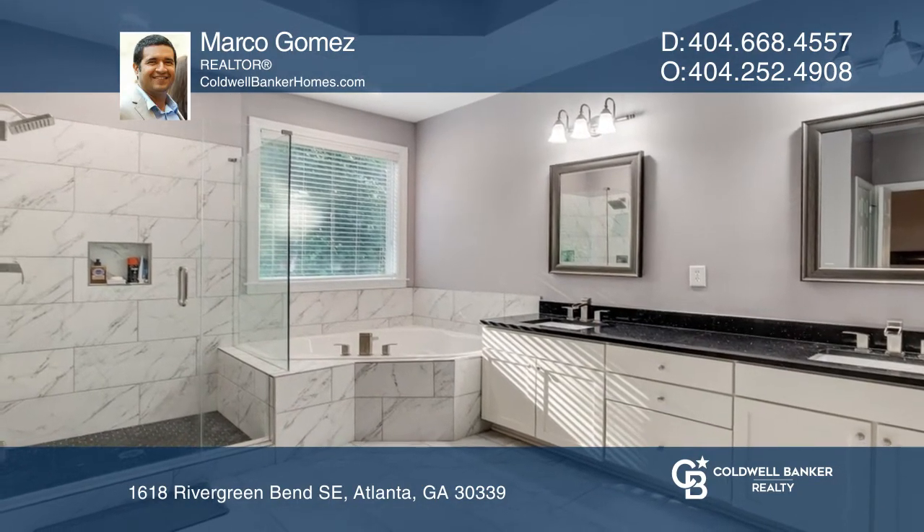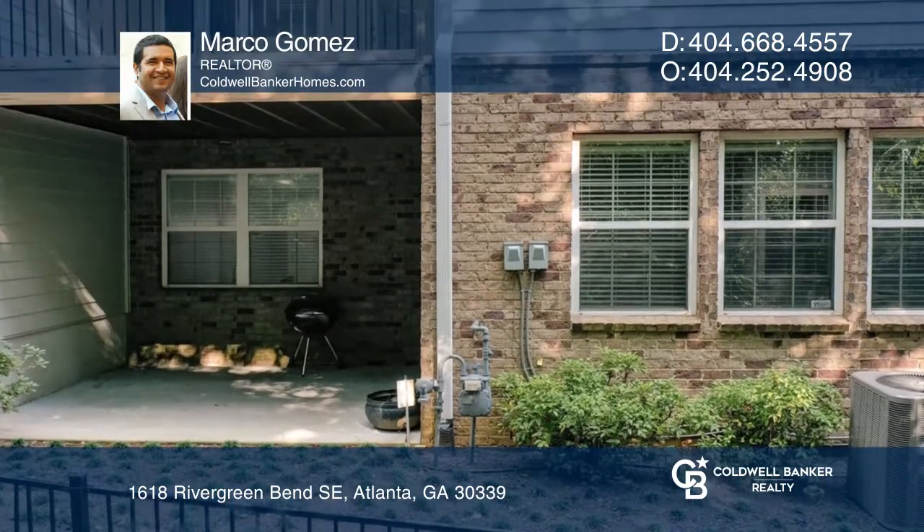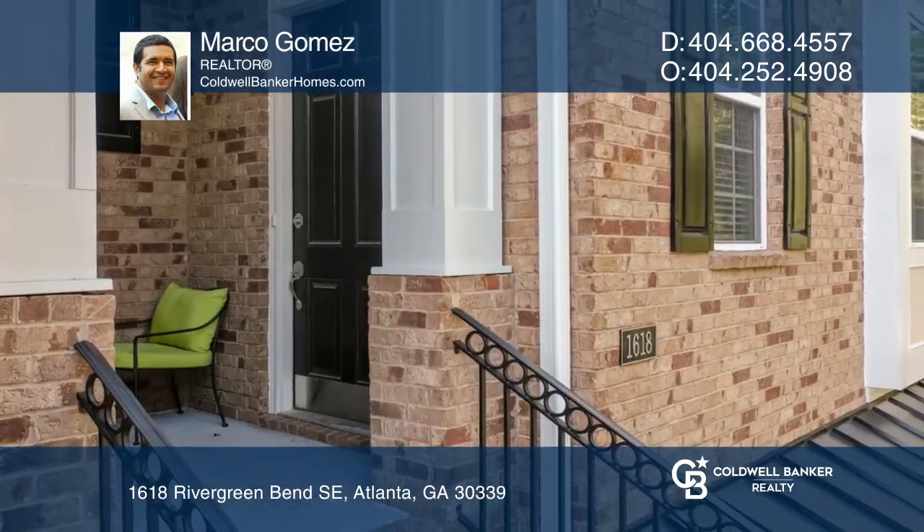The media room has a Bose surround sound system and bar area. Marco Gomez is ready to show you your new home.